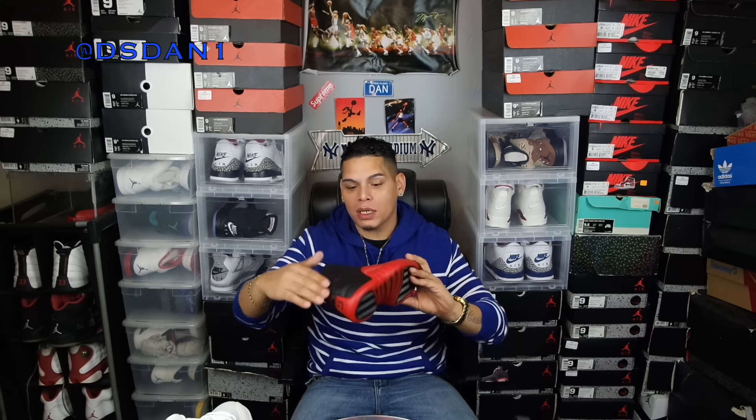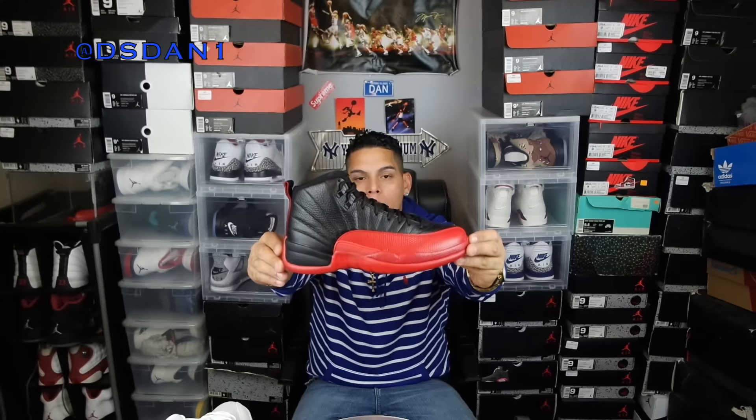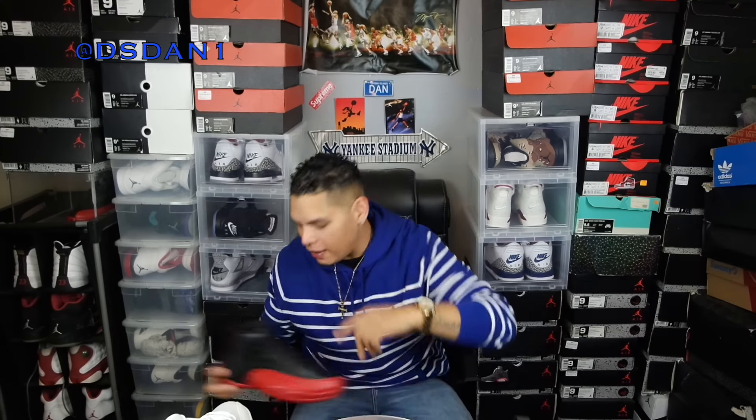My number 6 is the Air Jordan 12 Bred, or Flu Games. I love this shoe — it brings back a lot of memories. I wanted this shoe way back and could not get it for nothing. Finally they released them this year and I'm happy they came back with the leather upper instead of that nubuck. The Air Jordan 12 Flu Games for 2016 — this made the list as my number 6.